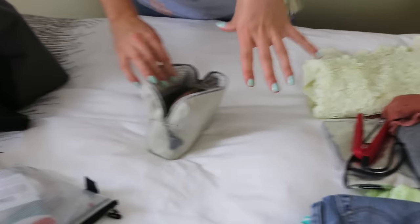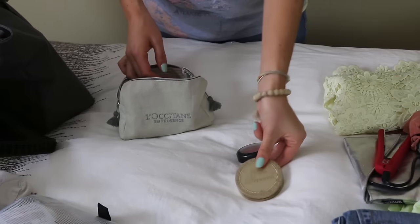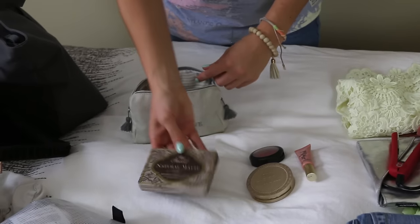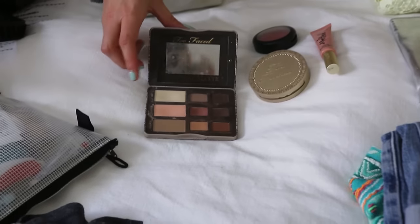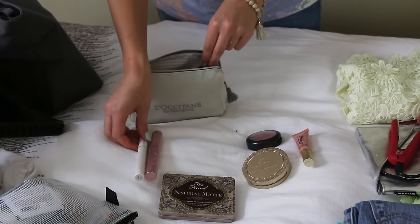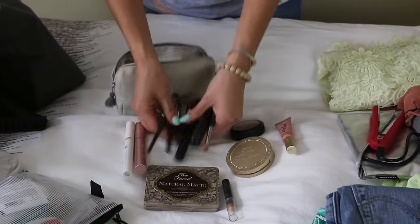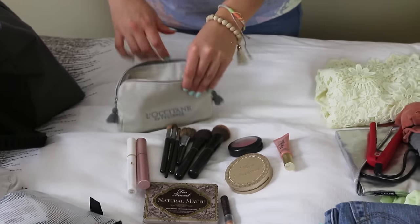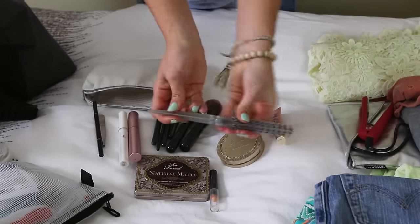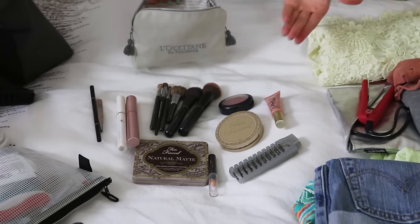For makeup I really downsize to the absolute essentials: blush, bronzer, lipstick, a neutral eyeshadow palette that works for day and evening, mascara, primer, cover-up, makeup brushes, eyebrow tools, and my hair brush which is also a comb. Very simple and easy.